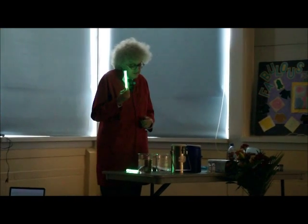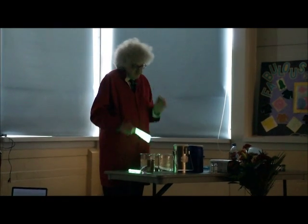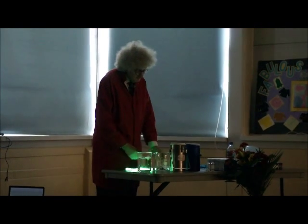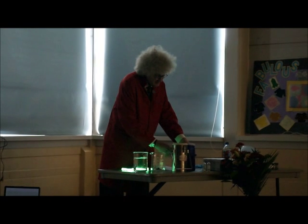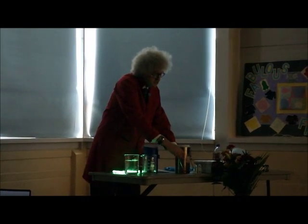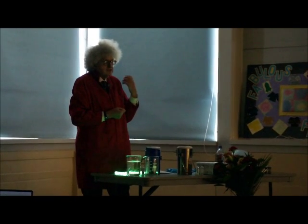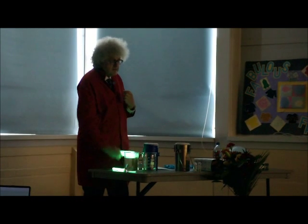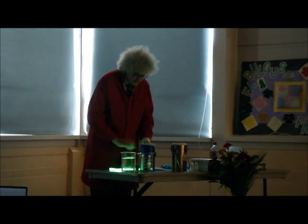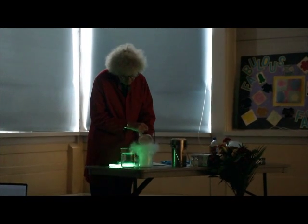So if this is a chemical reaction, we ought to be able to stop it by cooling it down. In these two containers I've got liquid nitrogen, which is really cold — it's minus 196 degrees centigrade. So let's see what happens if we try to cool one of these down. I'll pour the liquid nitrogen into a beaker.